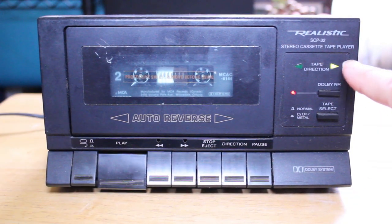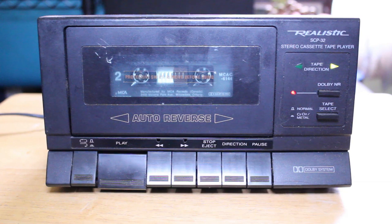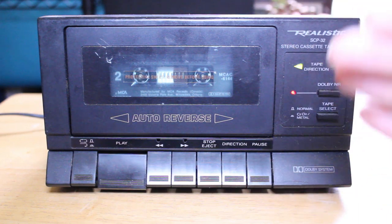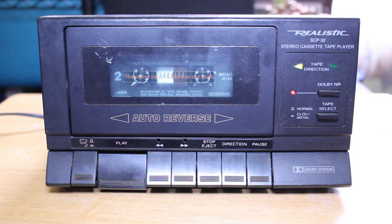You can see the direction light is going in the regular playing direction, and it's coming to the end very shortly. There we go — it's flipped over from side two and it's now going to play side one. As we can see, the face of the tape facing us is side two, but it's playing in the opposite direction and it's now playing side one. That's basically the beauty of auto reverse.